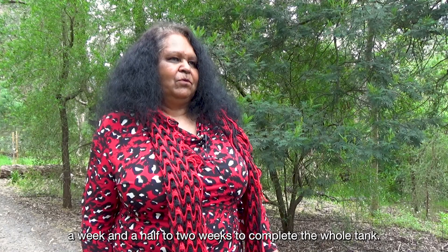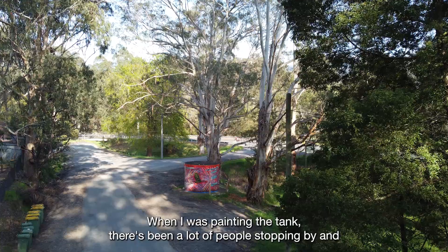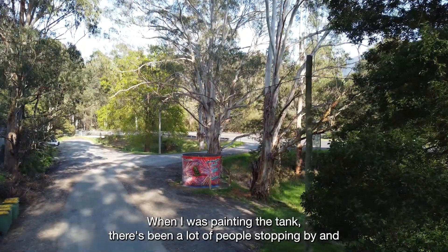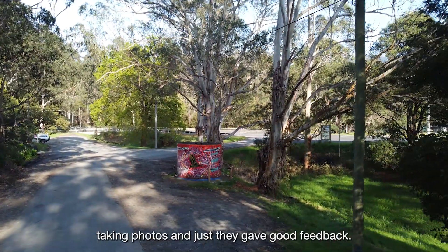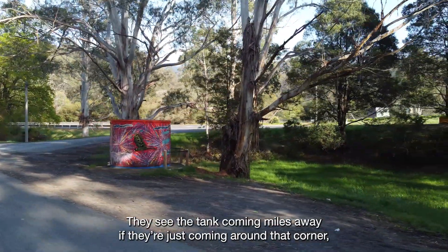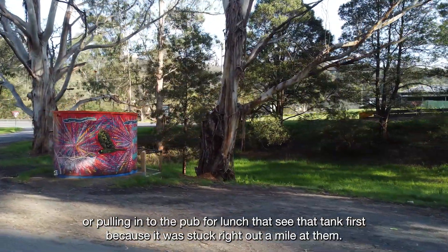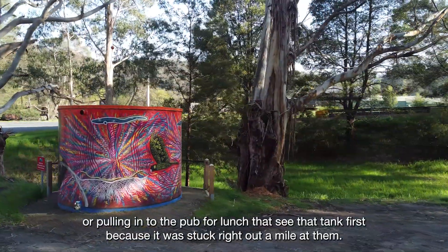It took about a week and a half to two weeks to complete the whole tank. When I was painting the tank, there's been a lot of people stopping by and taking photos, and they gave good feedback — you could see the tank coming from miles away. If they were just coming around that corner or pulling into the pub for lunch, they'd see that tank first because it was right there in front of them.